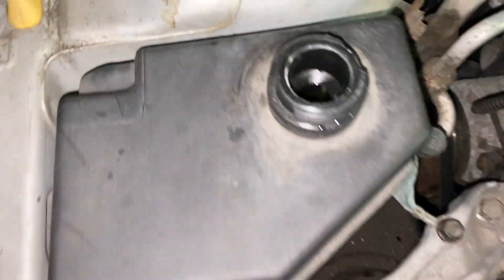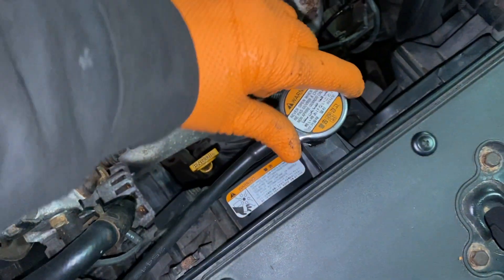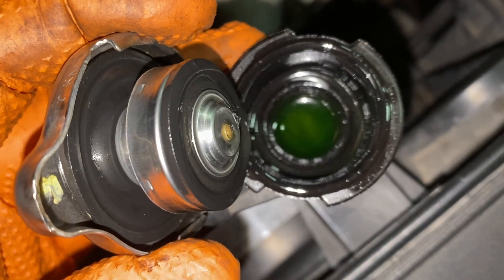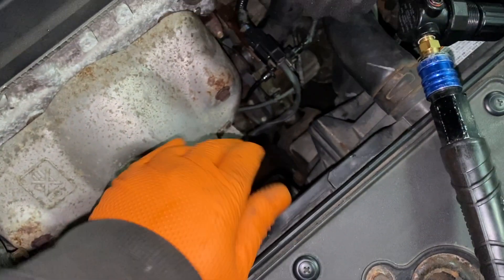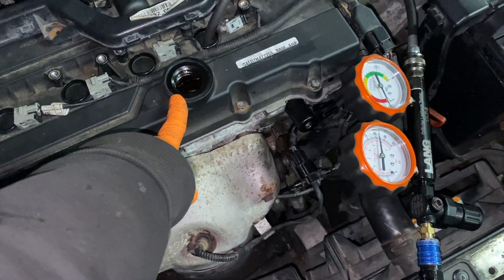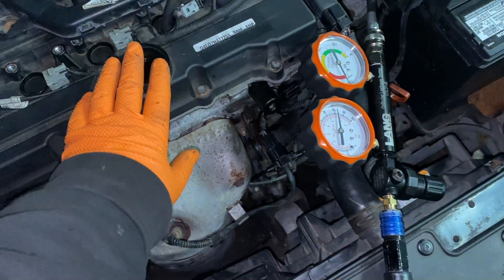Another check: look in the overflow tank — if you see bubbles, or if your vehicle has a radiator cap, open it and look for bubbles. There are none, so we know it's not a head gasket. And since the crankcase has no air leakage, it's not the rings either.